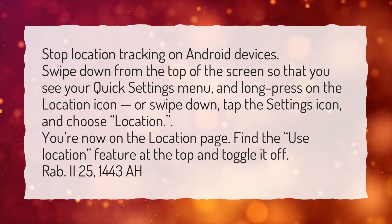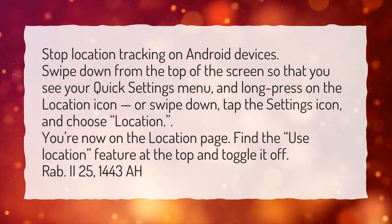Find the Use Location feature at the top and toggle it off.